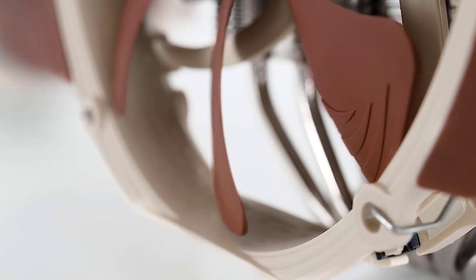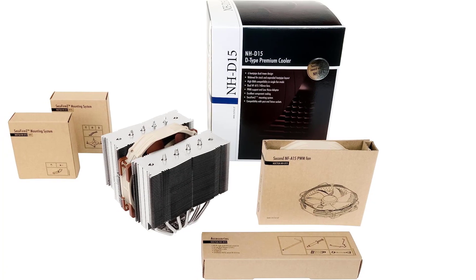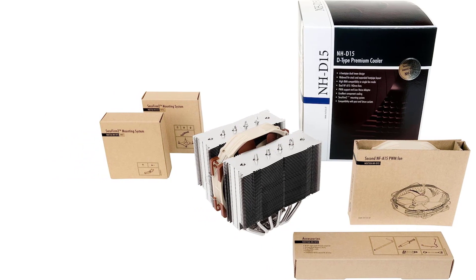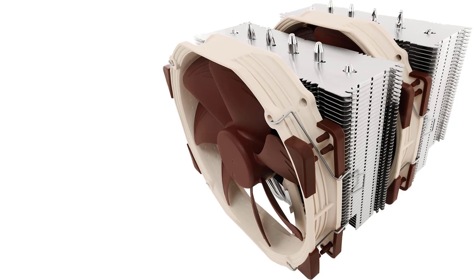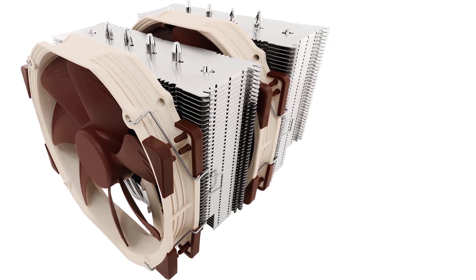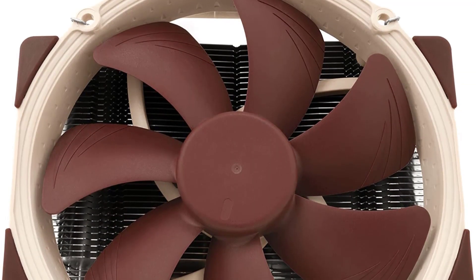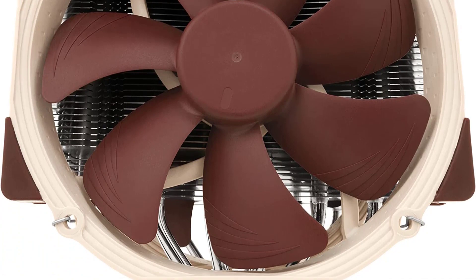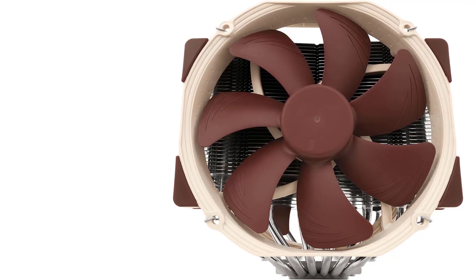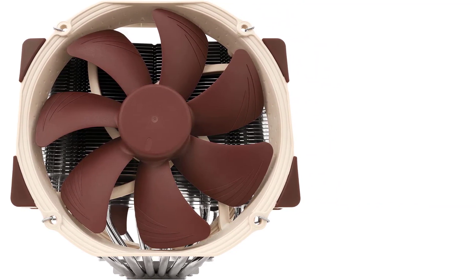Coming in the standard Noctua brown color, it also sells in a different black theme for those wanting something matching their builds. It decimates most tests one can throw at it, delivering stellar cooling performance thanks to its 6-heat pipe tower structure with 2 powerful and silent Noctua NF-A15 fans. It comes with both the excellent Noctua NT-H1 thermal paste and low-noise adapters, and discards any attempts to push RGB or ARGB support that is quite popular with most gaming PC builds or even workstations.